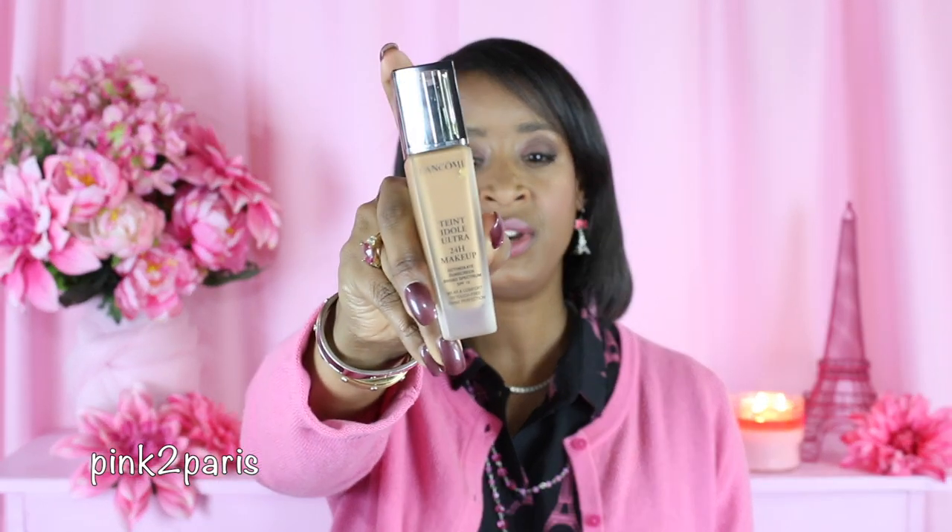Starting with makeup — I hope you enjoyed my last video, which was a get ready with me for a filming day, and it was actually the makeup I'm wearing right now. I'll link it down below if you haven't watched it. In the meantime, for foundation I am wearing the Lancôme Tint Idol Ultra 24-hour makeup in the color 460 Suede.